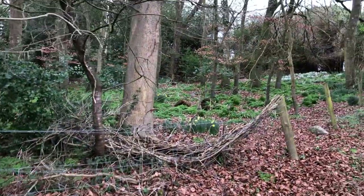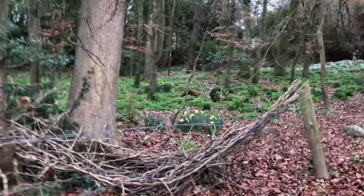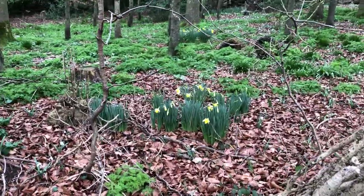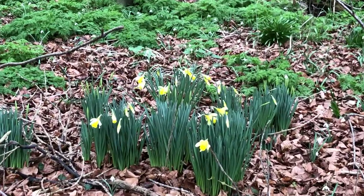And some of it looks beautiful — like the snowdrops and the daffodils. So it's not all hard work.